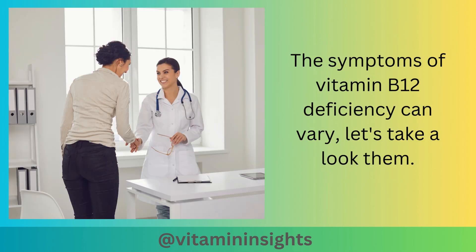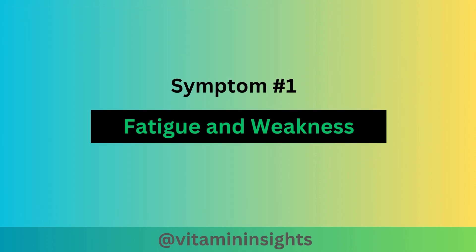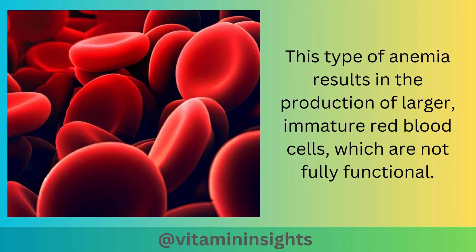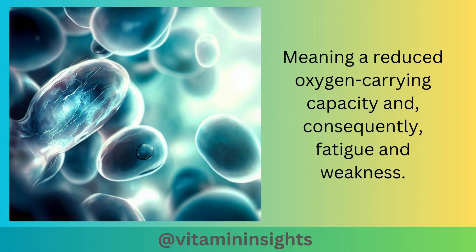The symptoms of vitamin B12 deficiency can vary. Symptom number 1 is feelings of fatigue and weakness. A lack of vitamin B12 can lead to anemia, specifically megaloblastic anemia. This type of anemia results in the production of larger, immature red blood cells which are not fully functional, meaning a reduced oxygen-carrying capacity, and consequently fatigue and weakness.